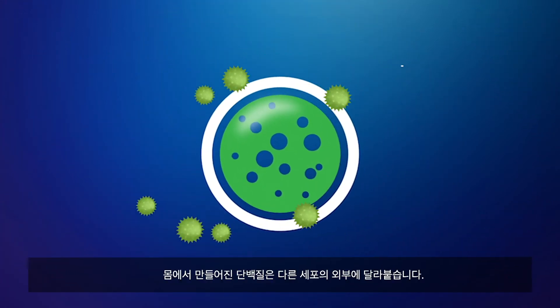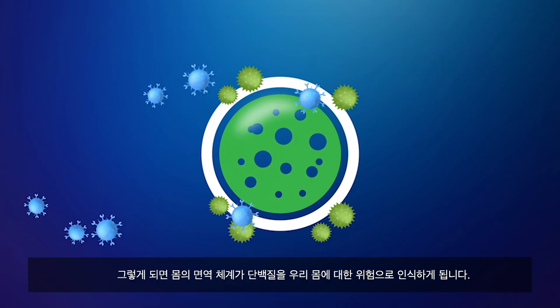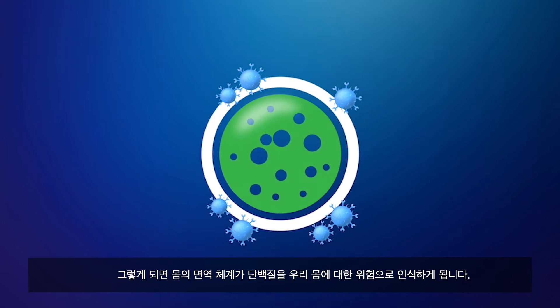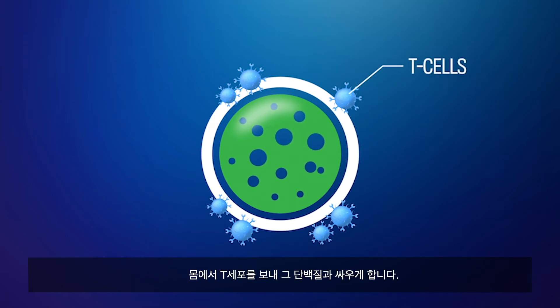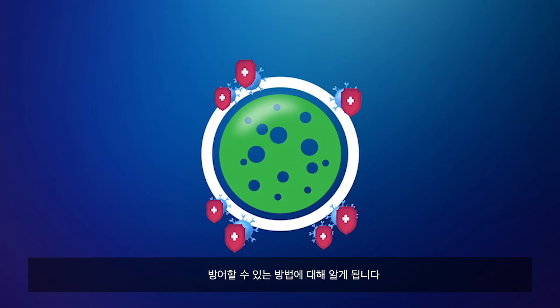Once our body makes these proteins, they attach to the outside of other cells. Then our immune system recognizes the protein as a danger to our body. It sends T cells to fight it off. The T cells now know how to defend against the protein in case it enters our body again in the future.